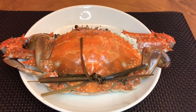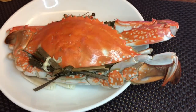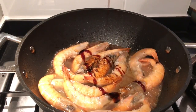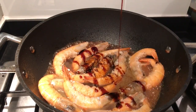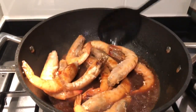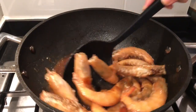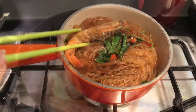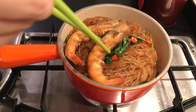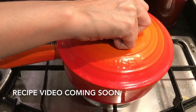So we're going to start with the steamed crabs — this is mine and this is the hubby's.